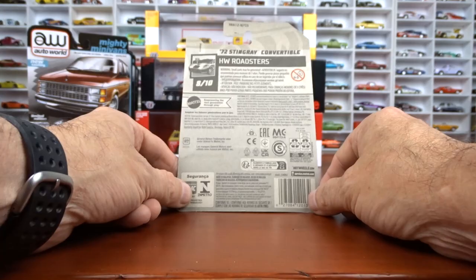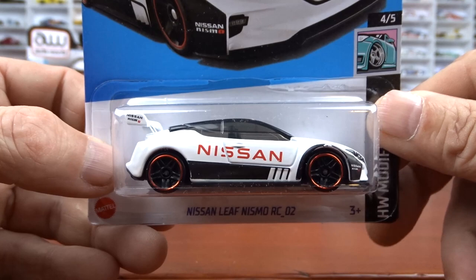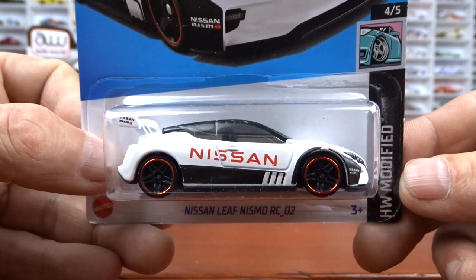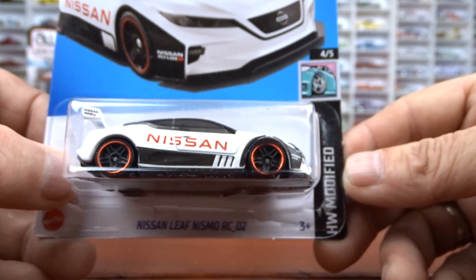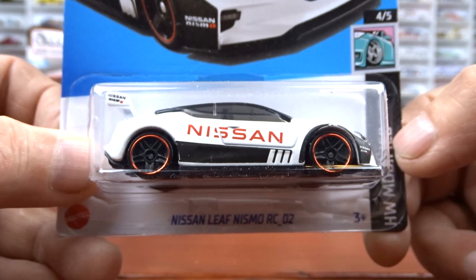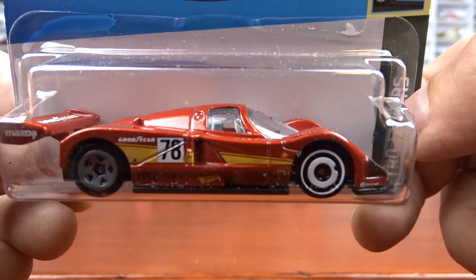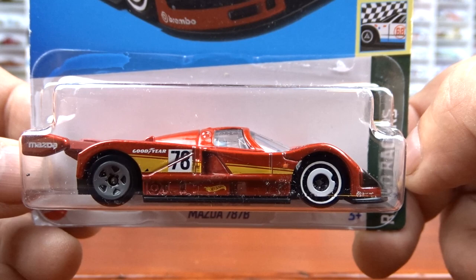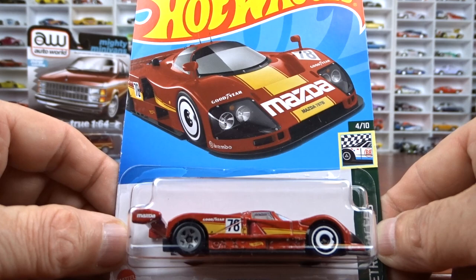And we got the Nissan Leaf. I believe I have one of these but I don't remember it being in this white color, so that's why I grabbed her. It's part of the modified series — Hot Wheels Modified. And then we got the Mazda 787B. I'm thinking the color of the last one was blue, but I'm not sure. Pretty cool casting of this car. Not too bad. There's the card art — pretty good, that's a nice car. Still see them in the bins everywhere you go.